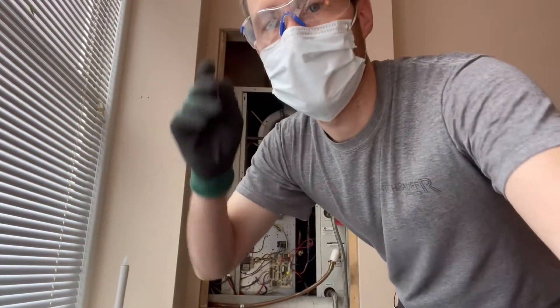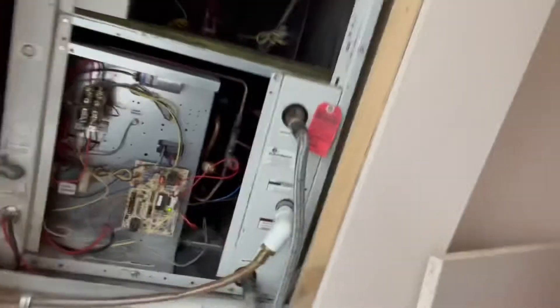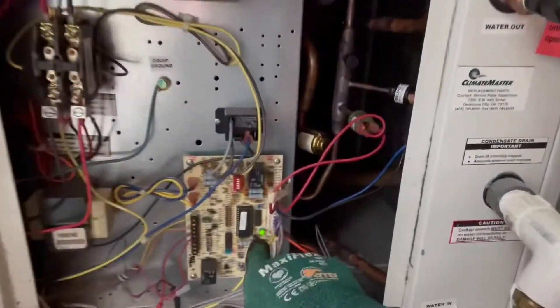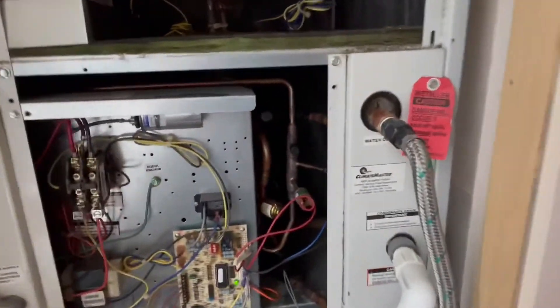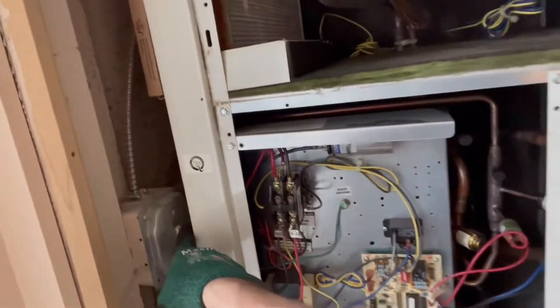And here we are. The service call is we have no heat — there's a noise and an odor coming from the unit. Sounds to me like we could be having a bad blower motor; that was my first suspicion when there's some sort of burning smell. After opening up the unit, there is power currently, but the LED light is not flashing any fault codes, which is good. I'm going to go ahead and kill power.